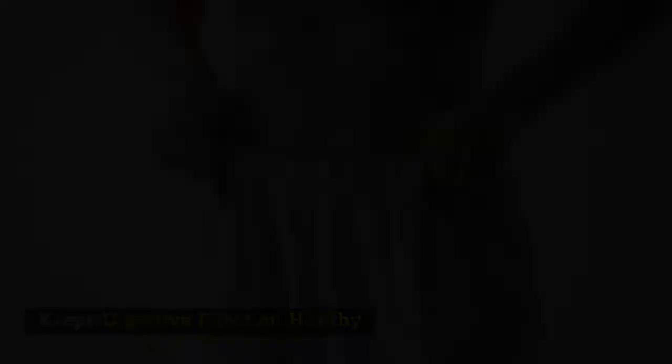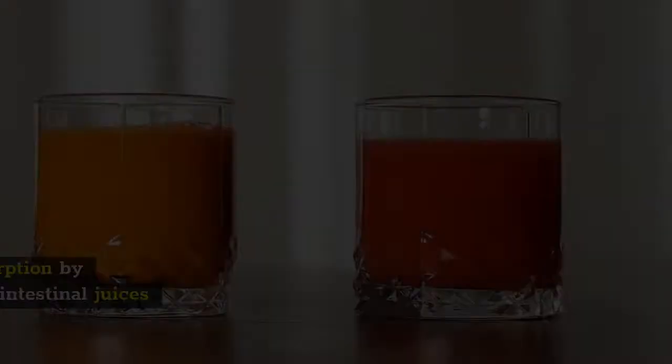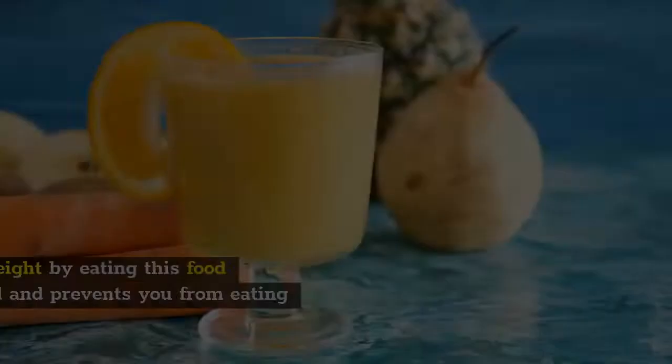6. Keeps Digestive Function Healthy. Lotus is high in fiber and can encourage large intestinal peristalsis as well as digestion, which can help remove toxins. It has been shown to improve nutrient absorption by stimulating the release of gastric and gastrointestinal juices in the intestine. You can also manage your weight by eating this food because it makes you feel full and prevents you from eating more.